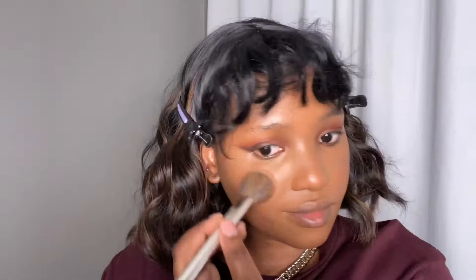For blush, I'm also going to take that red shade. It's a beautiful orangey red color so I like that as a blush today.